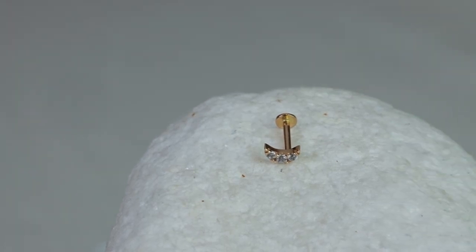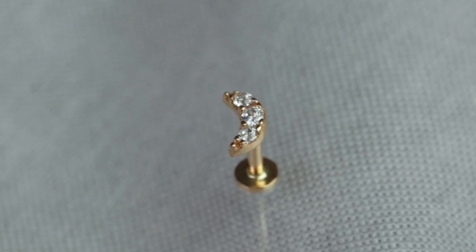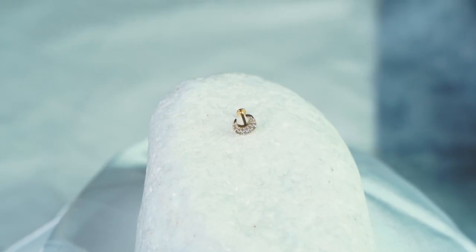Continuing our space theme, we have our crescent moon piece. This smaller moon features daintier stones and is absolutely cute. It's a perfect piece for the tragus, helix, or conch. If you're looking for a minimalistic and dainty look, this is the perfect piece.